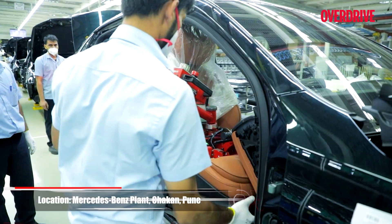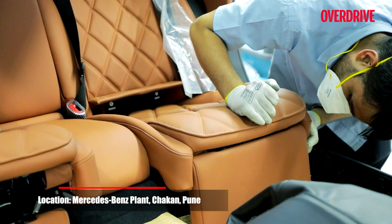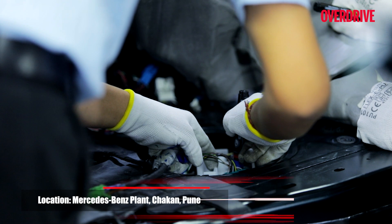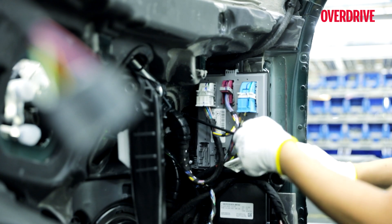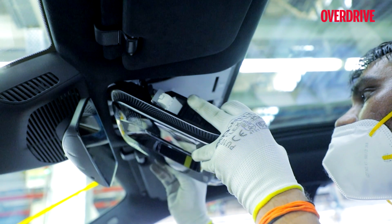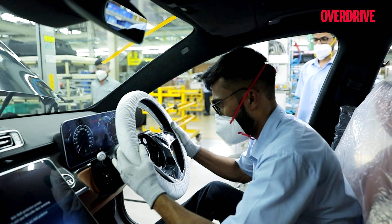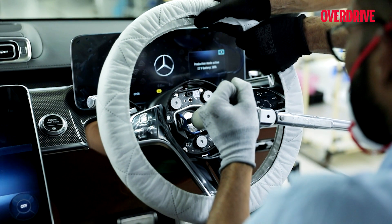Irrespective of where a Mercedes-Benz is assembled, the focus is always on the occupant's safety and comfort. Every workstation has skilled technicians putting together meters and meters of wiring looms — I wonder if the S580 gets its name from the number of wiring connections they make in this car. These technicians intricately work on every small detail in the cabin to ensure that the fit is top-notch, as you would expect of a 5.5-metre limousine of this order.